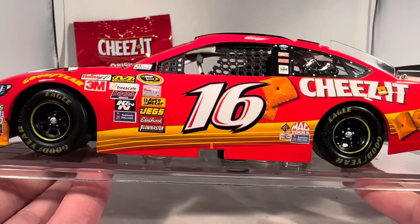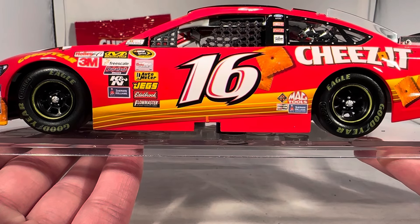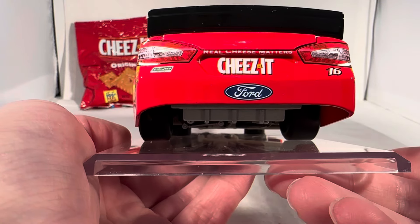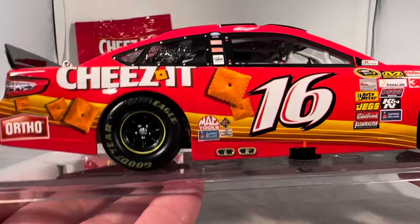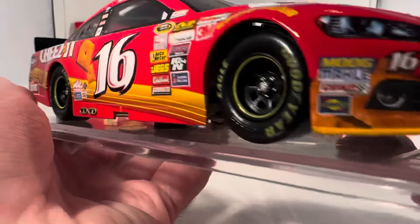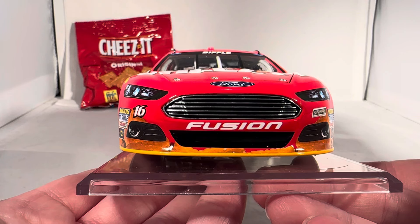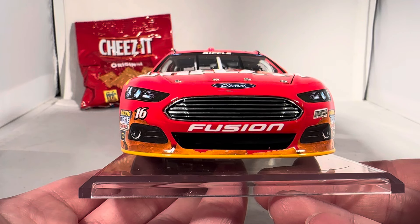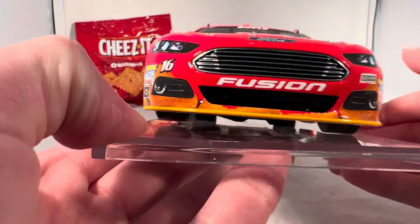Enough ranting, back to this car. This is one of the last full Cheez-It sponsorship cars in NASCAR. Within a couple years, Cheez-It kind of dipped. They have popped back up on the Kroger cars with Stenhouse — just this past year, Ricky Stenhouse Jr. ran a Kroger Cheez-It car at the first Talladega race, so they have some interest in coming back into the sport. This car is strangely in that weird set where it's rare but not valuable. It pops up and sells for like $30, but there are times where months go by and not a single one shows up on eBay.